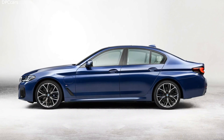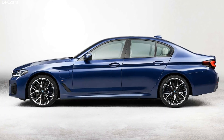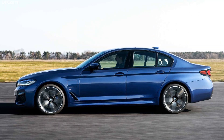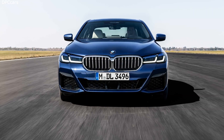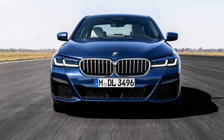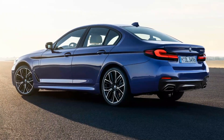The headline is a new 48-volt mild hybrid system for the six-cylinder 540i model, which the company says makes the car more efficient and responsive. Power remains at 335 horsepower, though the mild hybrid system provides quicker off-the-line response with its new electric assist.